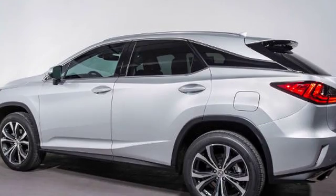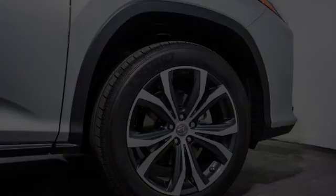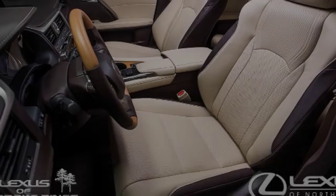All of the following features are included: heated side view mirrors, traction control, front fog lights, intuitive parking assist, fog lamps, and an anti-lock braking system.